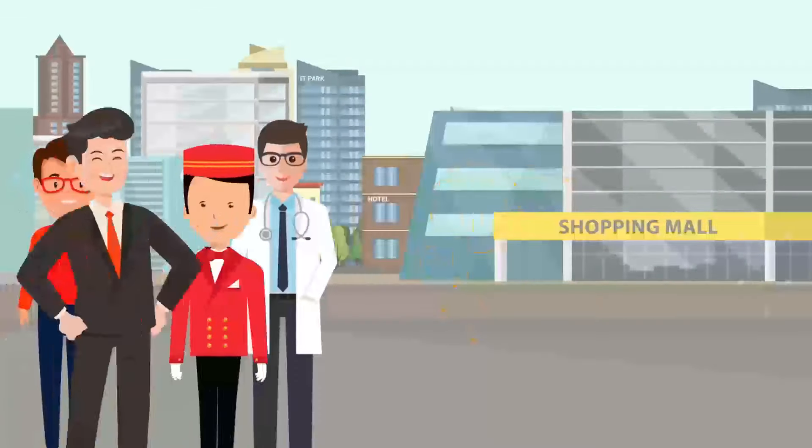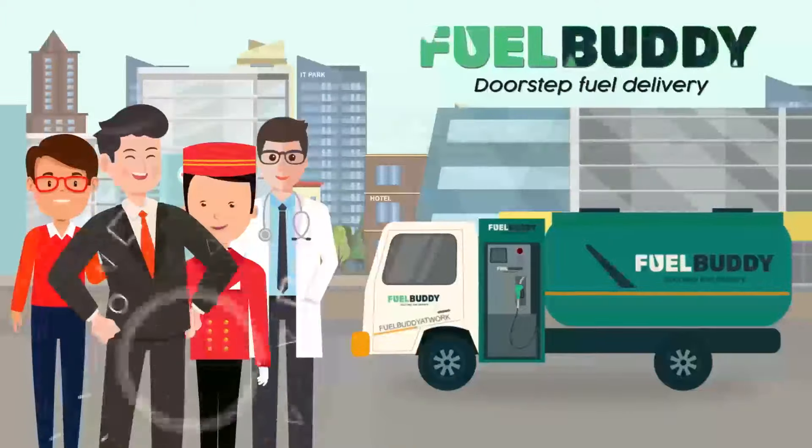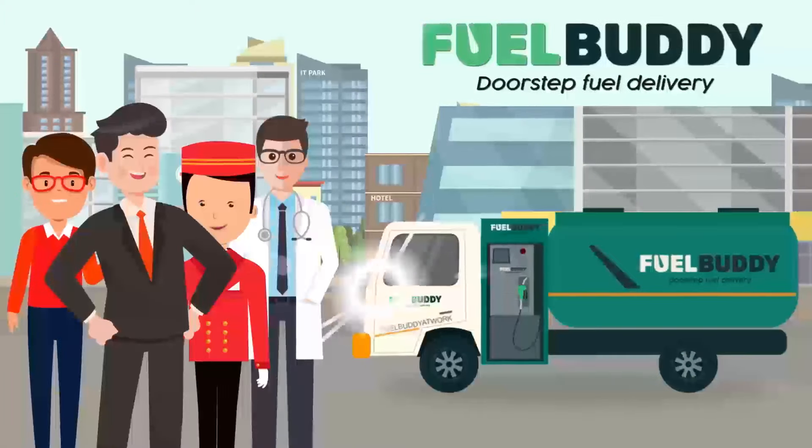So what are you waiting for? Give a smarter nudge to all your business activities. Download the app now.